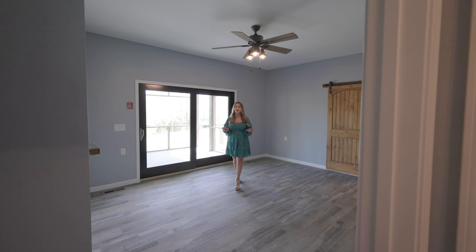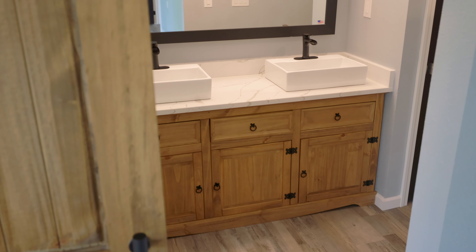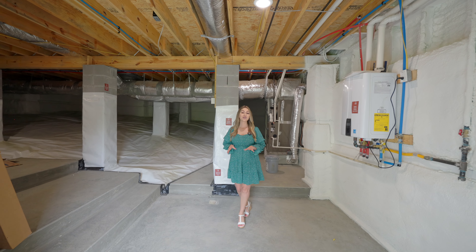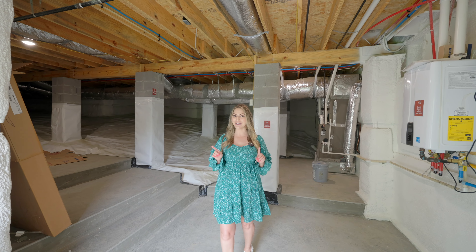This primary suite has complete soundproof installation separate from the rest of the house. Built on a solid foundation with concrete cells and reinforced rebar, this home promises stability and durability.